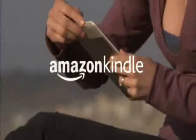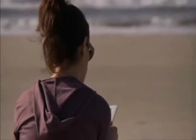Reading with Kindle is like discovering a new favorite book. Let's take a closer look.